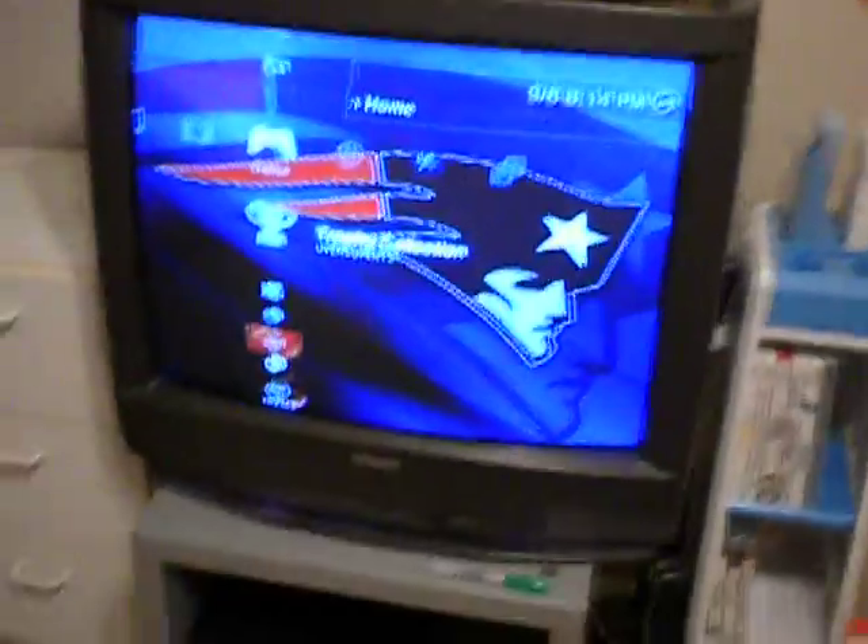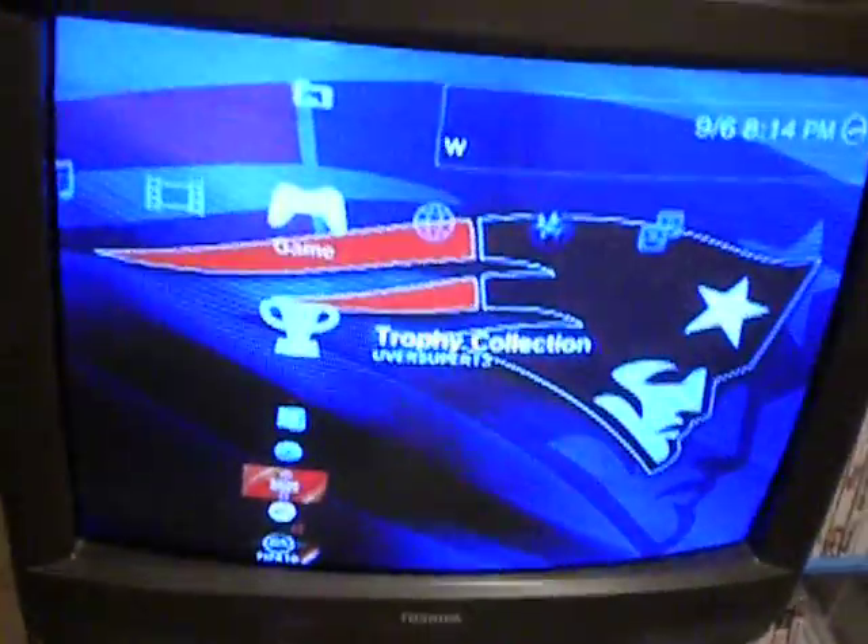What's up guys, it's me again bringing you another video. So this video is about my setup, my beta game setup. Pretty much this is it. I don't got no plasma TV or a flat screen TV — I just got this old kind of TV. I prefer plasma, but I don't have enough money to buy one.